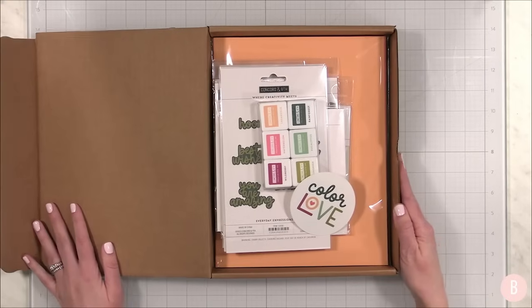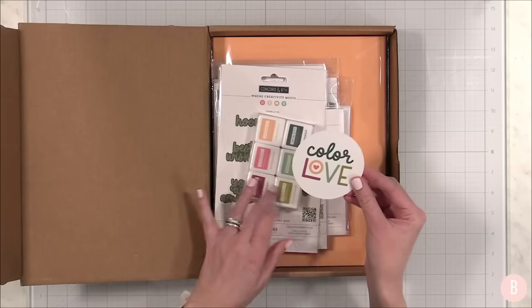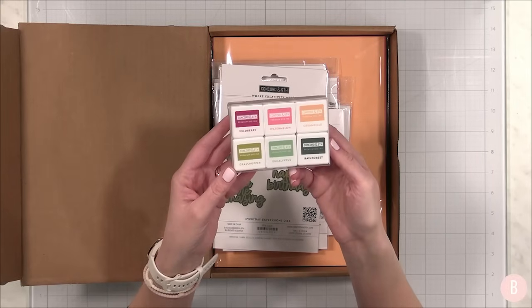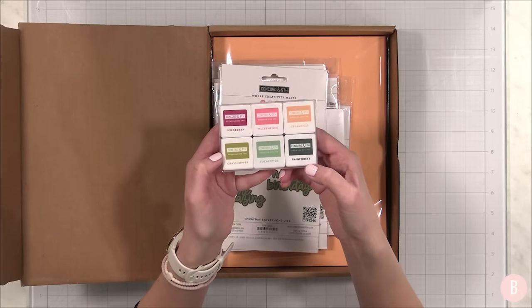Inside we have a really cute little sticker that matches the front of the box — I am totally putting this in my craft room. We also have their brand new colors from their ink collection: wild berry, watermelon, creamsicle, grasshopper, eucalyptus, and rainforest.